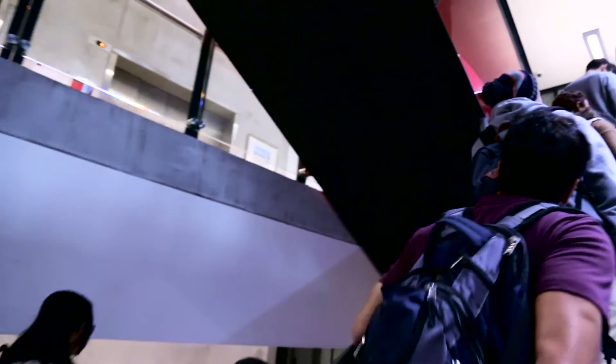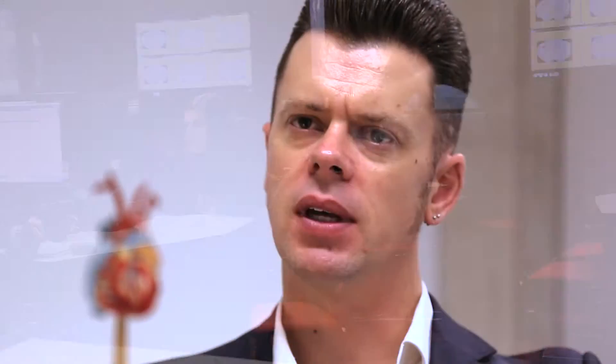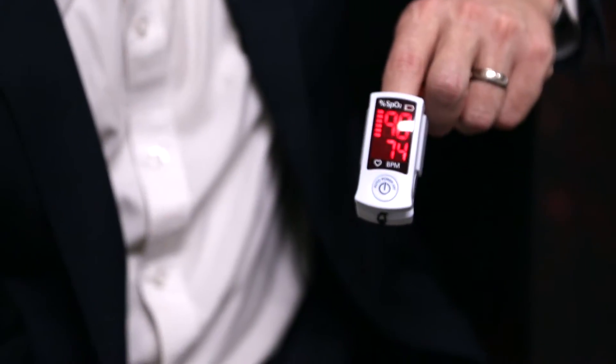The biomedical engineering course here at Swinburne is a combination of different subjects. We're looking at both physiology, so the students actually understand how the body works, and we also do a lot of electrical engineering, so they'll understand the electronics behind how a device works.